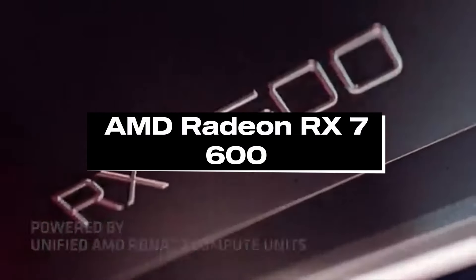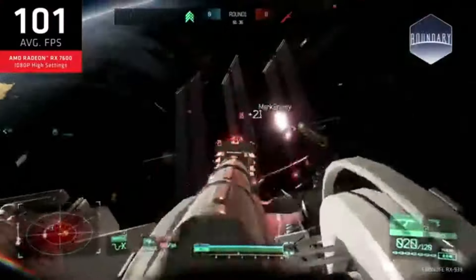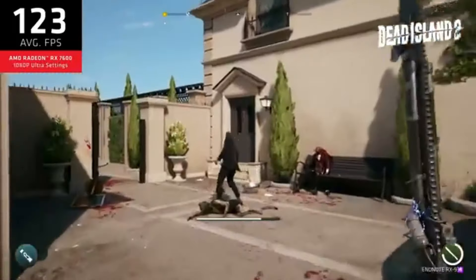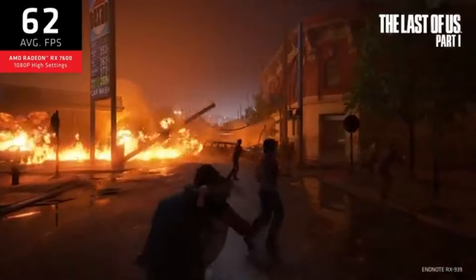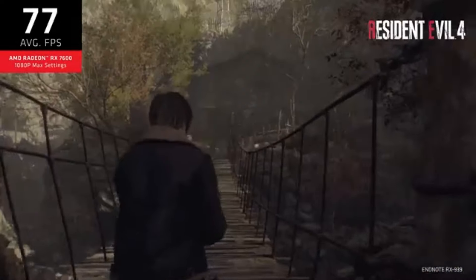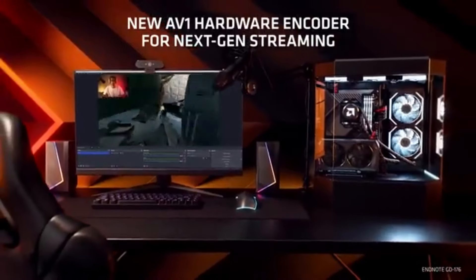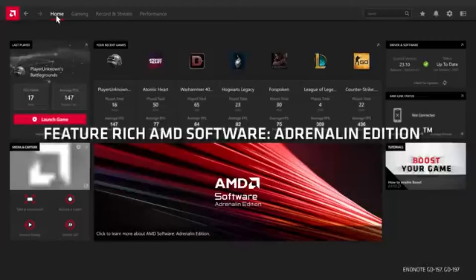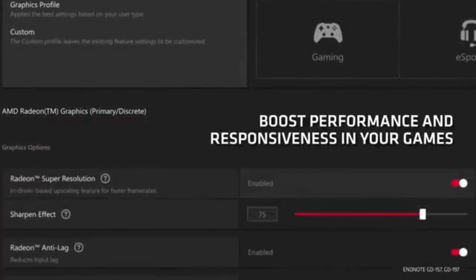Number 1: AMD Radeon RX 7600. Experience new levels of gaming performance with the AMD Radeon RX 7600, a monster GPU built for immersive 1080p gaming in 2024. With its exceptional performance at 1080p resolution, the RX 7600 is built to deliver fluid frame rates and superb visuals in your favorite games. With more performance per watt and better overall gaming experiences, this GPU, powered by AMD's state-of-the-art RDNA architecture, represents a significant leap in gaming efficiency.